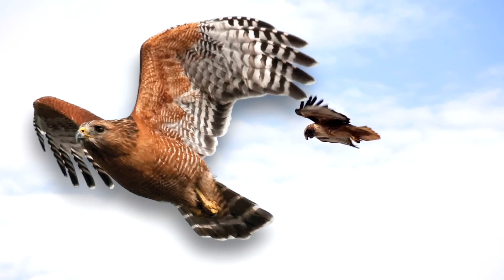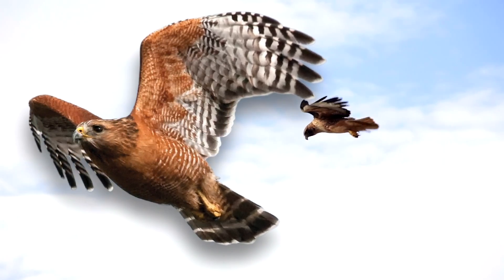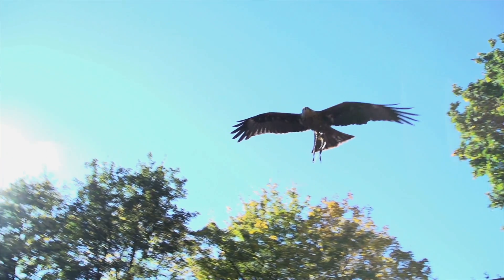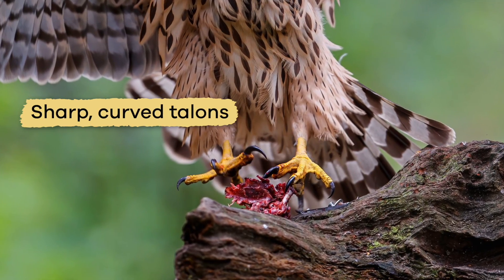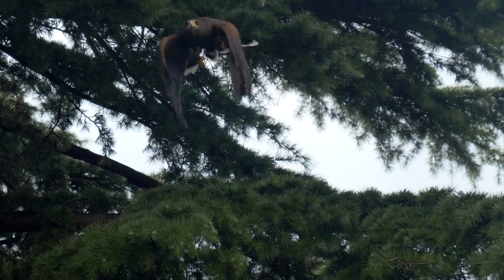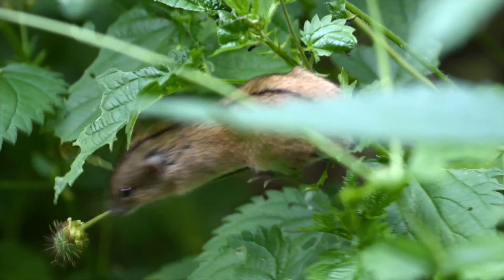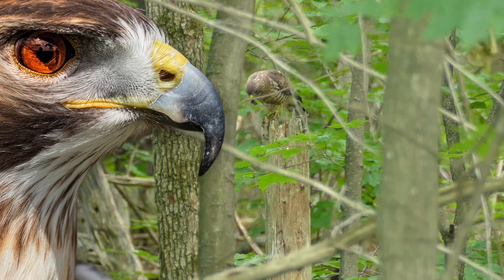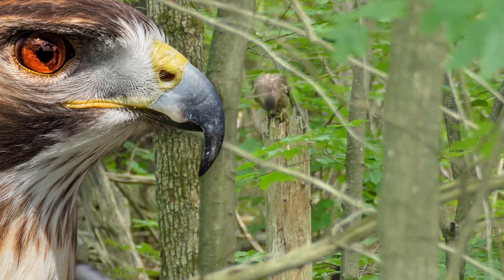Most hawks have long tails and short, rounded wings, so they can fly fast and low through areas full of trees and bushes. Hawks use their sharp, curved talons to catch prey. They will often swiftly follow their prey through the trees and bushes while it is trying to escape.